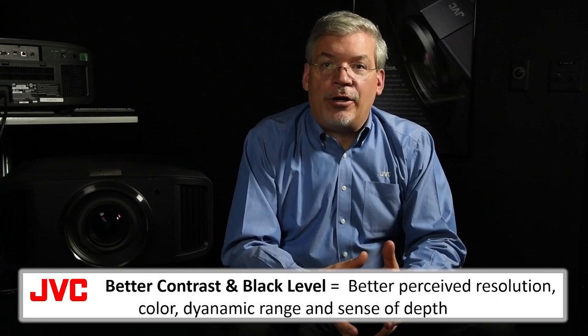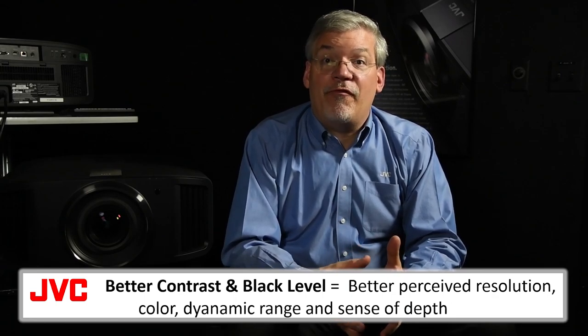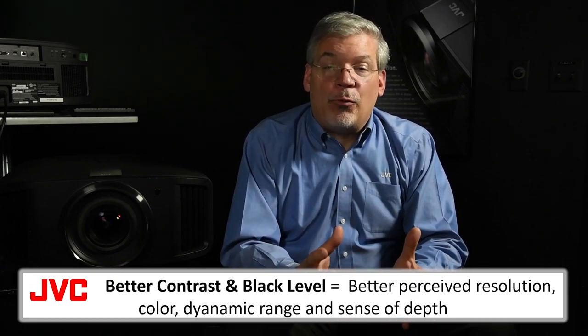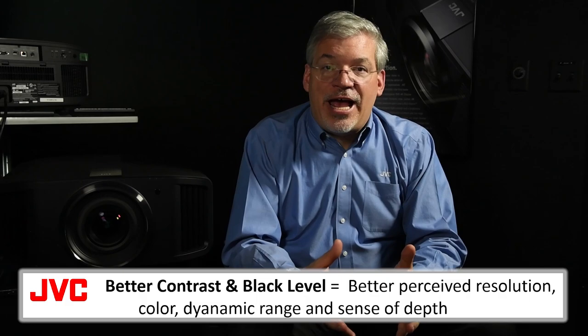Contrast and black level are crucial factors relating to perceived color and resolution of a projector. Quite simply, a projector with better contrast and black level will have better resolution, better perceived color, better dynamic range, and a greater sense of depth.